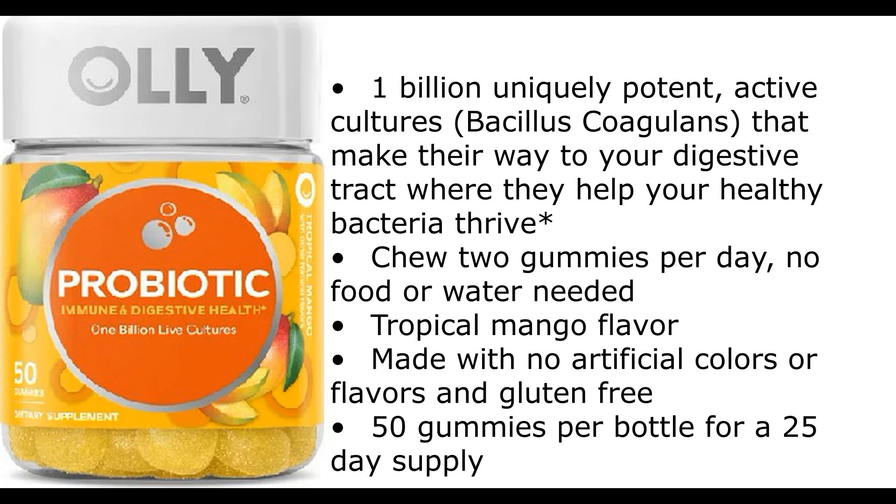Chew two gummies per day. No food or water needed. Tropical mango flavor. Made with no artificial colors or flavors and gluten free. 50 gummies per bottle for a 25-day supply.